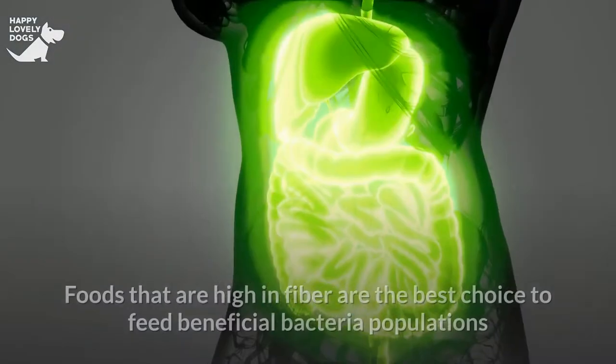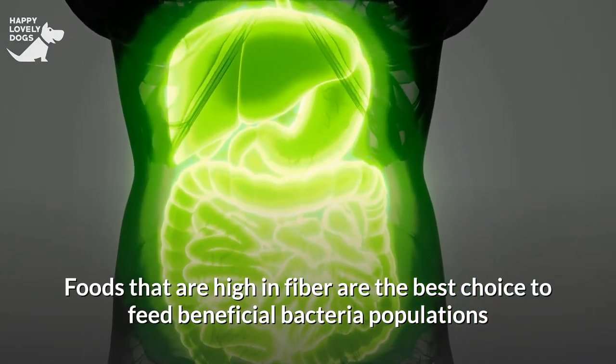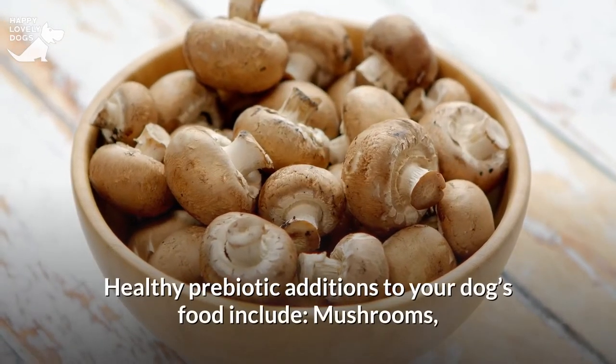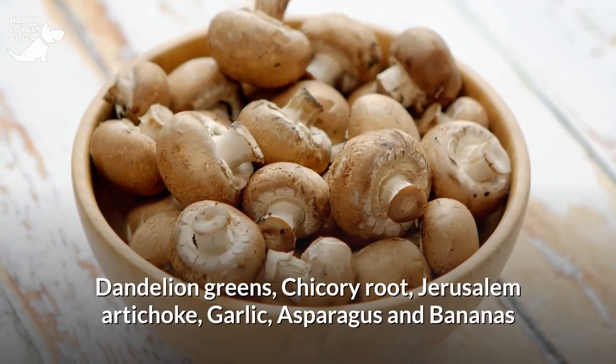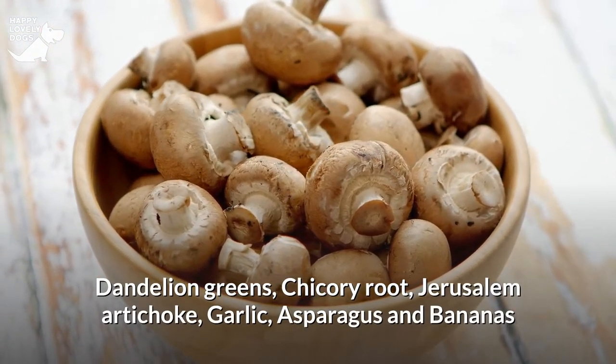Prebiotic foods that are high in fiber are the best choice to feed beneficial bacteria populations and support a healthy gut. Healthy prebiotic additions to your dog's food include mushrooms, dandelion greens, chicory root, Jerusalem artichoke, garlic, asparagus and bananas.